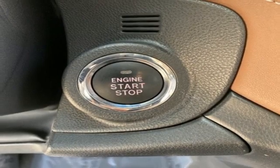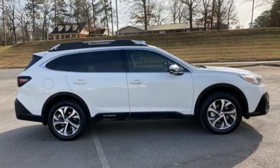Vehicles that are easy to love for a long time. Subaru. Hurry in today and see it for yourself.